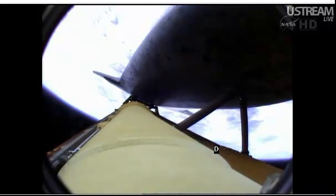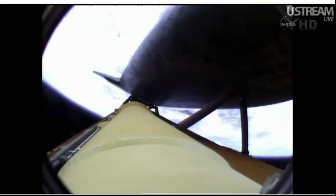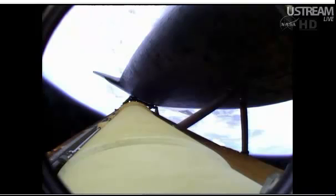Atlantis, two-engine TAL. Atlantis, two-engine TAL. Go ahead.